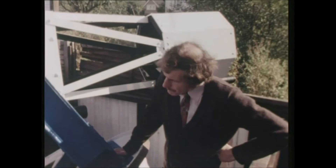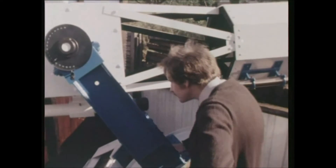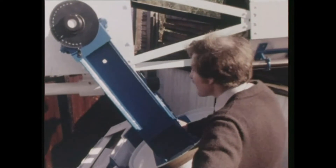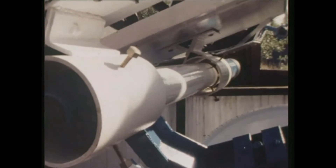Looking at this finder, that appears to be considerably larger than mine — that must be a three-inch refractor. Yes, it is. It's the original telescope that I used in 1959, funnily enough. I now use that as a guide telescope. Well, it's certainly larger than mine.